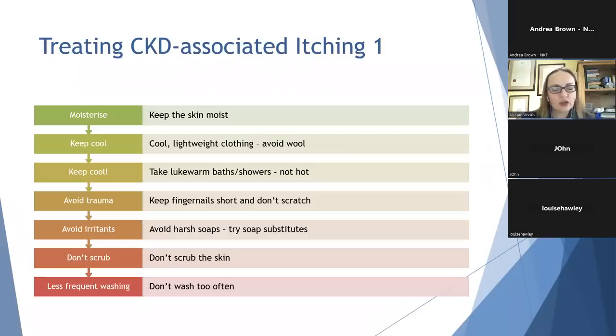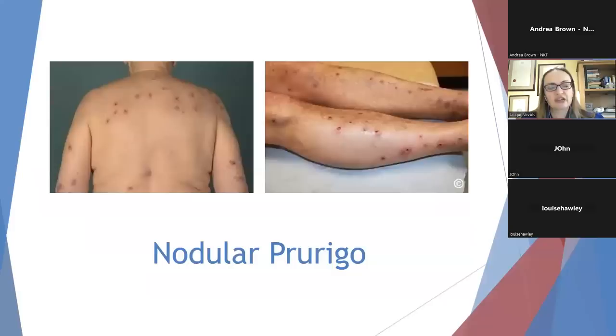I'd also suggest avoiding using soap if you can, as soap actually depletes the skin of its protective moisture layer — try a soap substitute instead. Try not to rub your skin too much when washing; just pat the skin dry after your shower or bath. And if your relatives will let you, try showering or bathing every other day rather than every day, as that will give your skin some time to recover. The appearance of the skin can change significantly with repeated trauma due to scratching — this is called nodular prurigo, which can be quite unsightly, can act as a route of infection into the skin, and can take quite a while to heal. So this is why we avoid scratching if we possibly can.